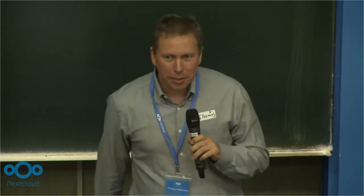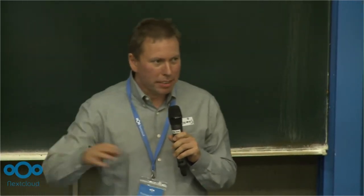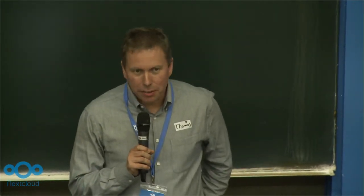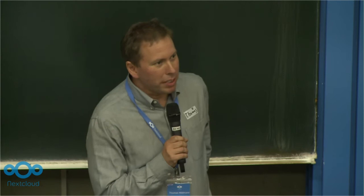Sorry for those who saw my talk yesterday — some slides are repeating, but this is just a smaller one here today. Who is interested in the whole story? Just watch the movie from yesterday.